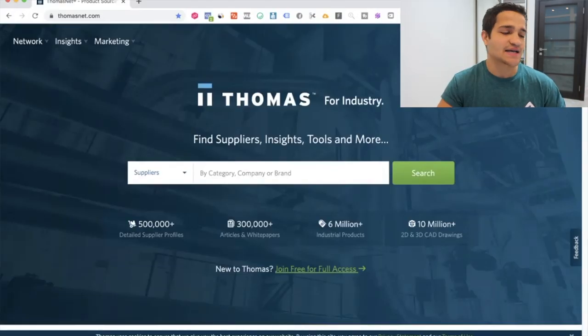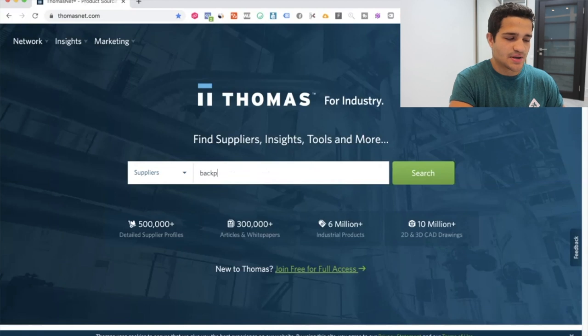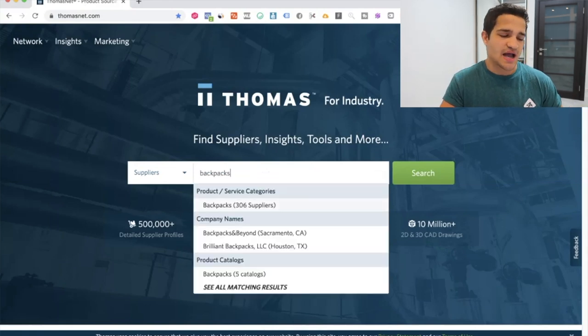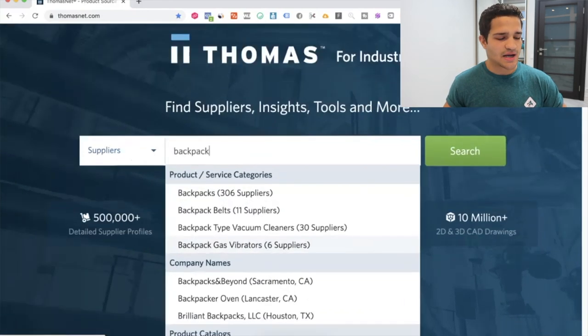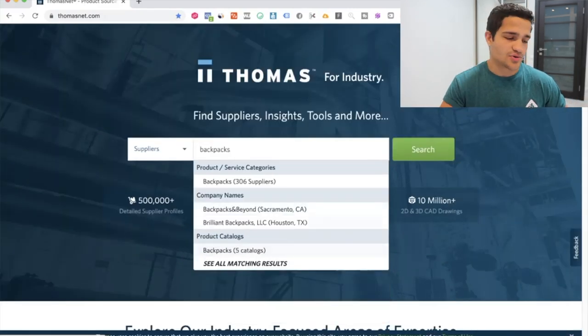Now, the moment you've probably been waiting for: how exactly can you go from selling products you find from manufacturers to creating your own custom product and building Kickstarters like this? You have to go to thomasnet.com — this is basically a supplier directory where you can get custom-made products and tell them exactly what you want. Click 'Suppliers,' then type in the product you want — in this case, backpacks — and you'll find multiple suppliers.